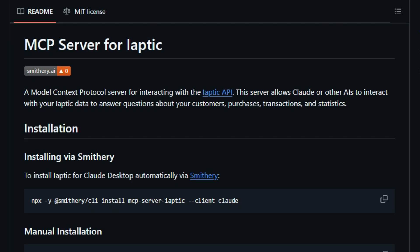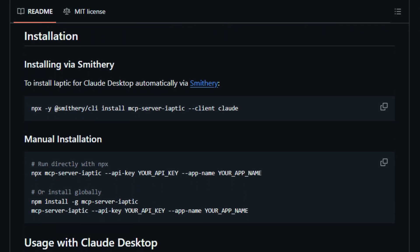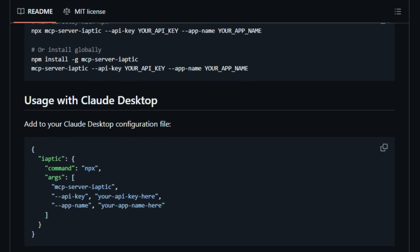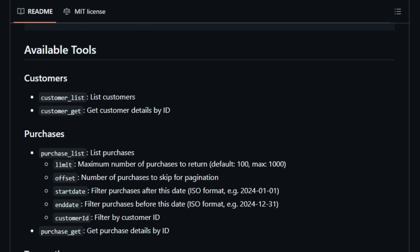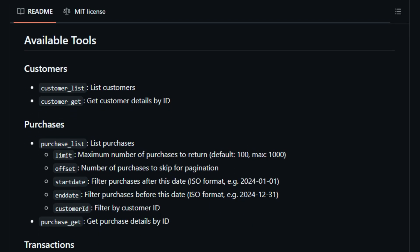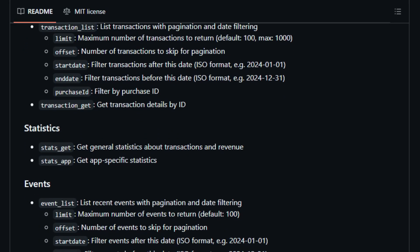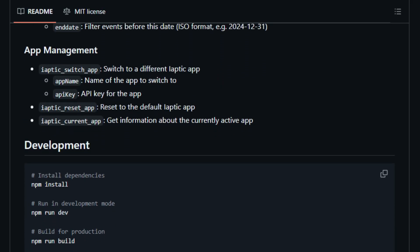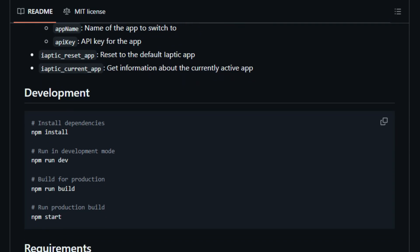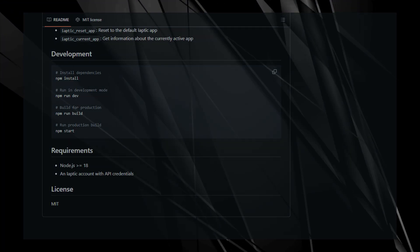Setting up the MCP server for Iaptic is straightforward. Developers can choose between an automated installation via Smithery or a manual setup using NPM commands. Once configured, the server exposes a suite of tools that AI agents can utilize to fetch customer details, analyze purchase histories, and monitor transaction statistics, transforming AI assistants into powerful analytics tools capable of delivering actionable insights on demand. The server's design emphasizes security and efficiency — by operating within the MCP framework, it ensures that data exchanges are standardized and protected, reducing the risk of unauthorized access or data breaches.